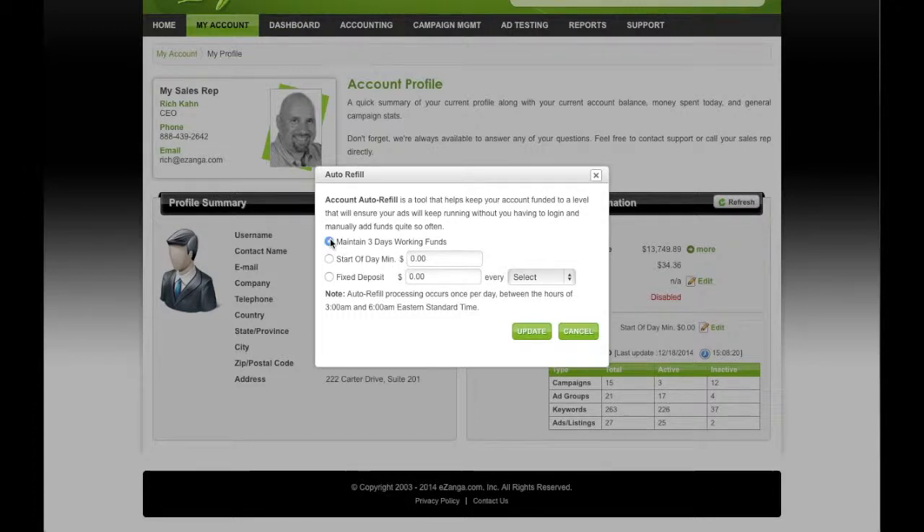You can select Maintain Three Days of Working Funds, which will basically look at your active campaigns and make sure that you have at least three days' worth of campaign funds in your bank at all times. It should get you through a weekend.